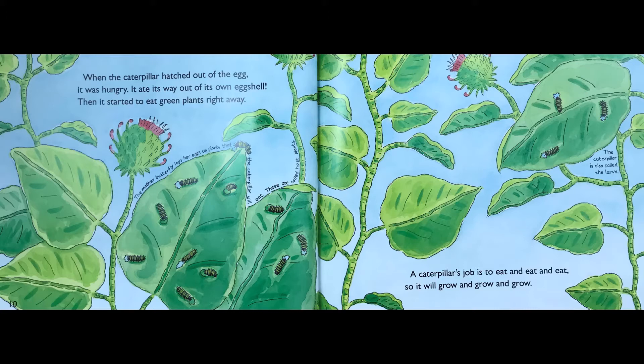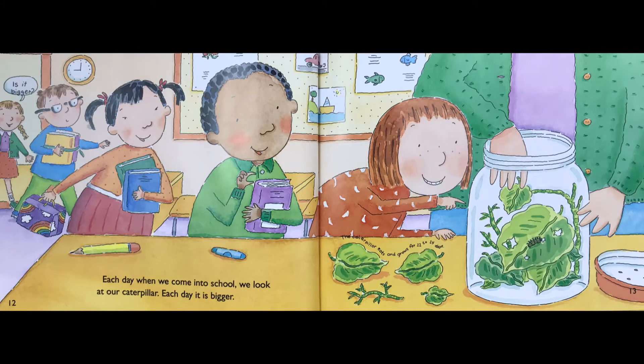A caterpillar's job is to eat and eat and eat so it will grow and grow and grow. The caterpillar is also called the larva. Each day when we come into school, we look at our caterpillar. Each day it is bigger. The caterpillar eats and grows for 12 to 14 days.